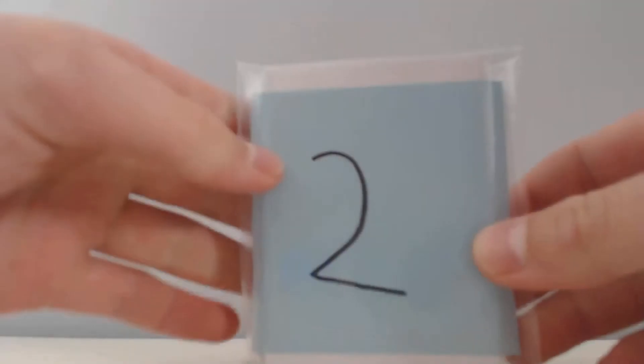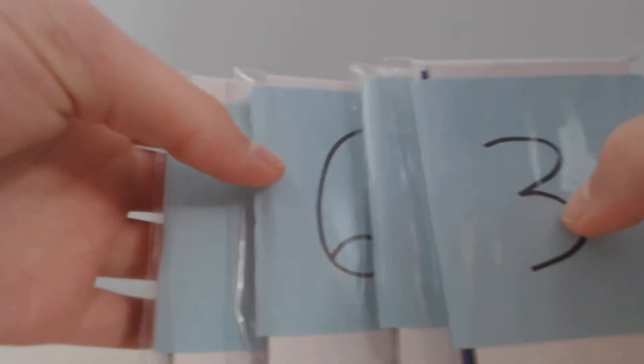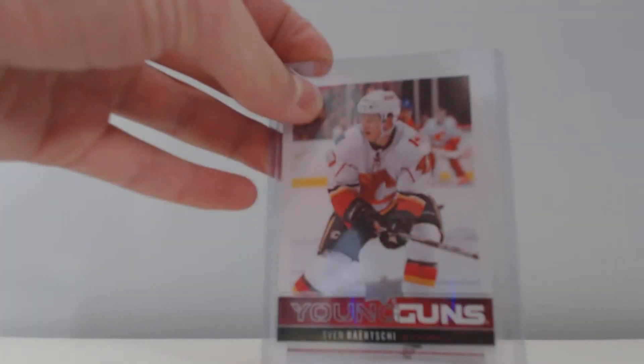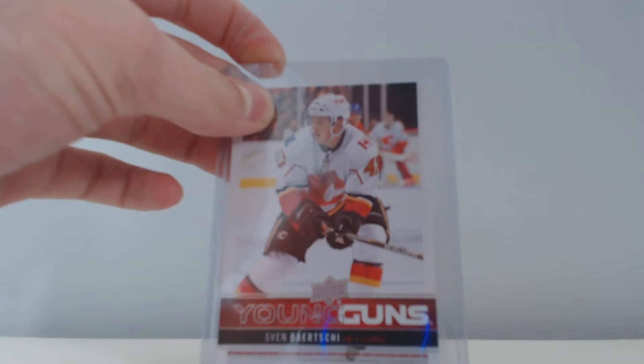Hey guys, it's GravoGuru. I'm back with a two-pack mystery break for HockeyWiz. A buddy of mine is going to be opening up pack number two and pack number seven. That leaves me with five packs remaining, and Dalton agreed to taking three more packs. So we only have two more packs remaining before the Sven Birchi Young Guns gets raffled off between everyone who bought a pack at random.org.